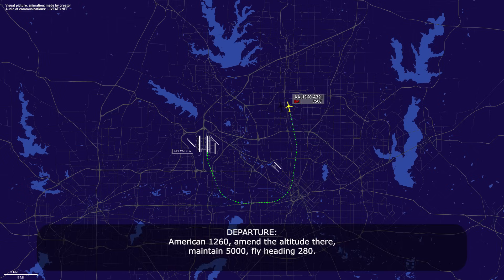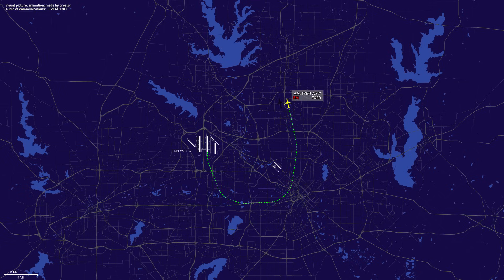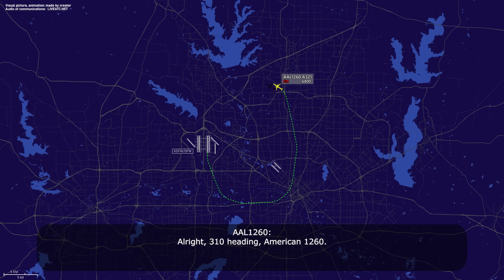American 1260, maintain 5,000, fly heading 280. American 1260, 5,000, heading 280, American 1260. American 1260, we need to go out a little bit more to get down. American 1260, fly heading 310, just advise when you're ready to come back in. Alright, 310 heading, American 1260.